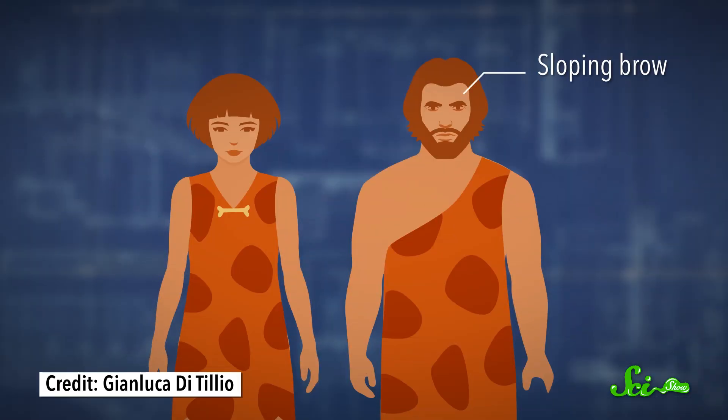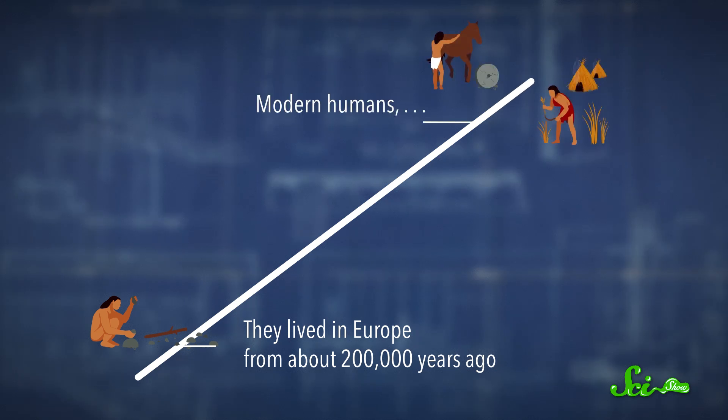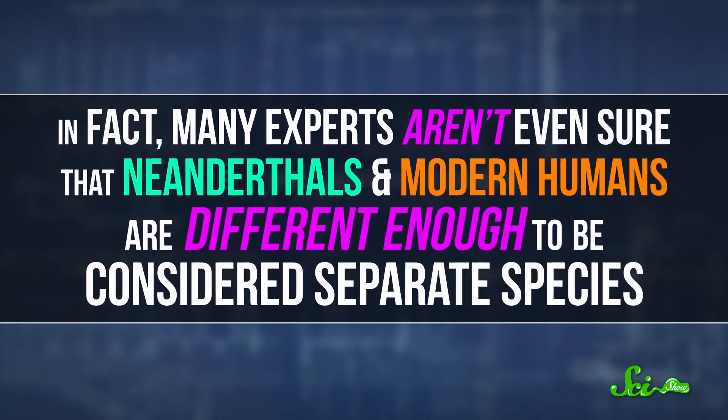If I ask you to picture a Neanderthal, the image that you conjure up in your head might not be very flattering — sloping brow, speaking only in grunts, maybe carrying a cartoonishly large club. Well, a slew of recent discoveries, just in the last five or ten years, suggest that Neanderthals were anything but brutish cavemen. They lived in Europe from about 200,000 years ago to around the time that anatomically modern humans — that's us — showed up on the continent roughly 40,000 years ago. And they're a lot less different from us than scientists used to think. In fact, many experts aren't even sure that Neanderthals and modern humans are different enough to be considered separate species.